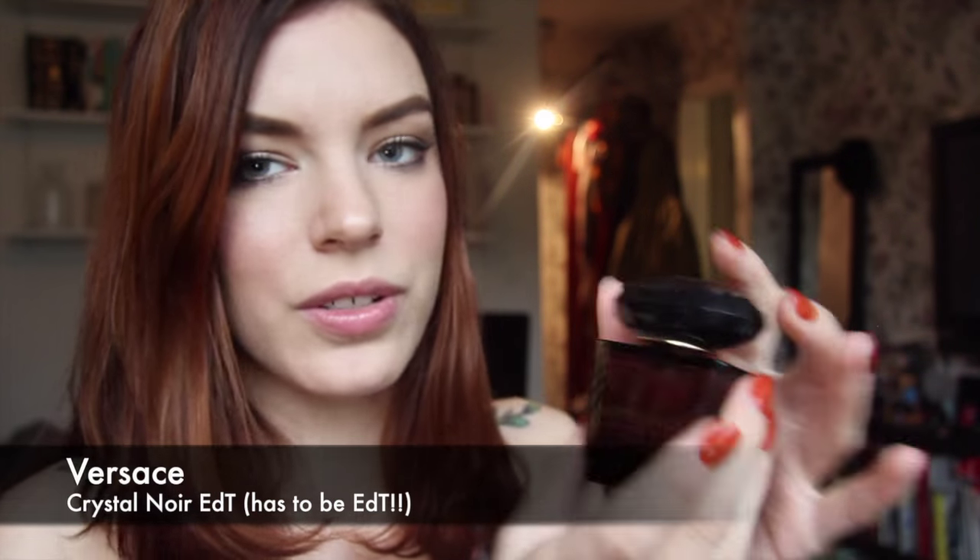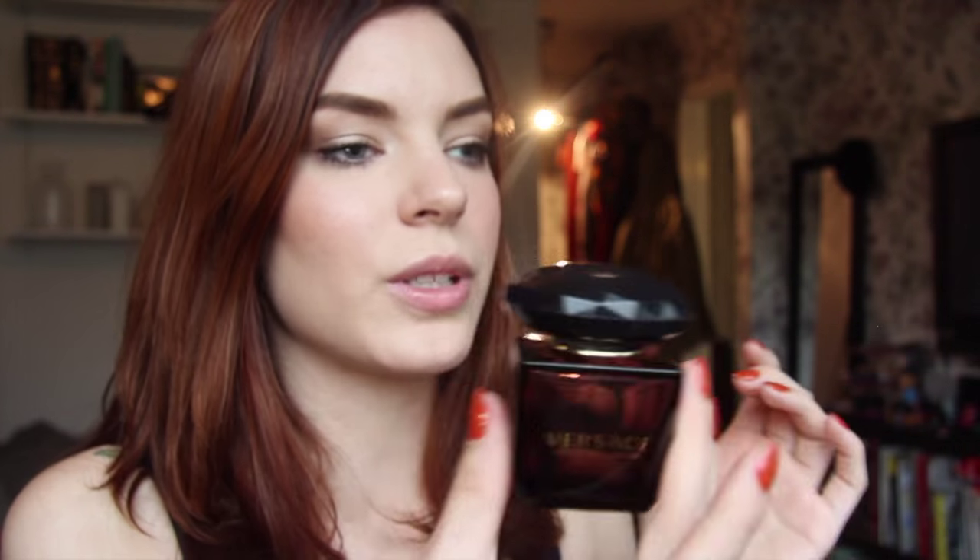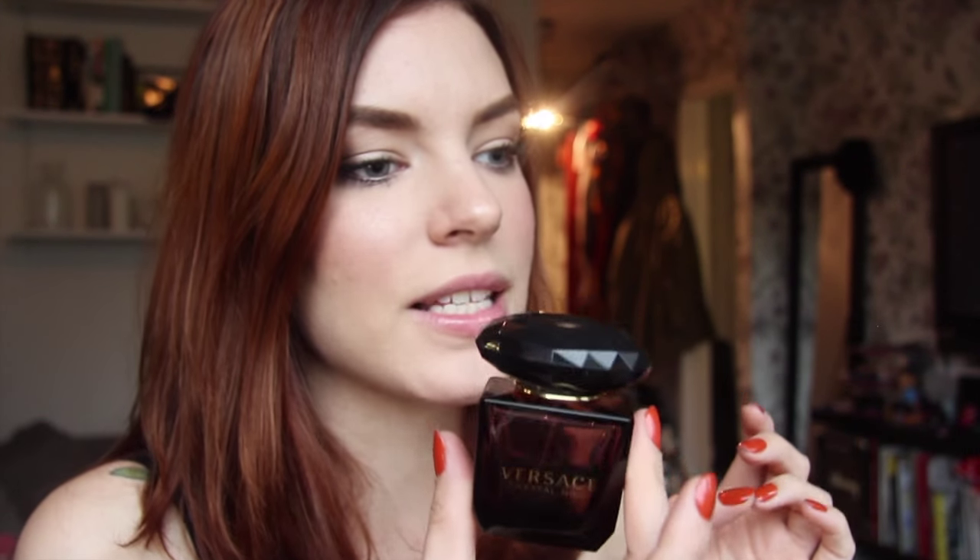This is another favourite of mine — this is a gardenia-based scent called Versace Crystal Noir. I've talked about this before and I've always said it smells like a vampire on a beach. It's like a tropical gothic scent, if that makes sense.